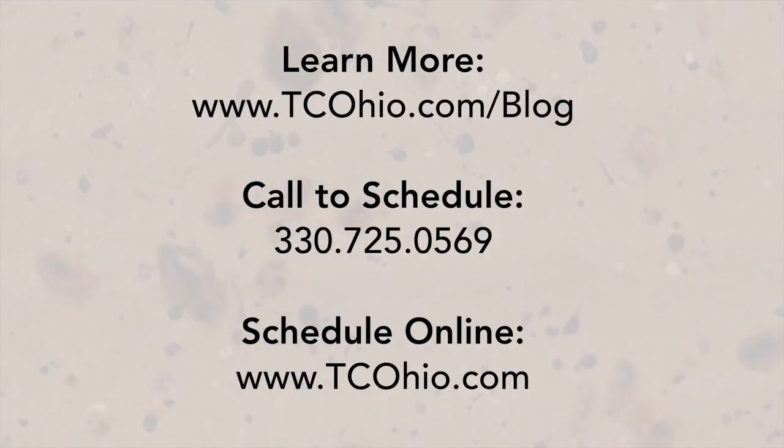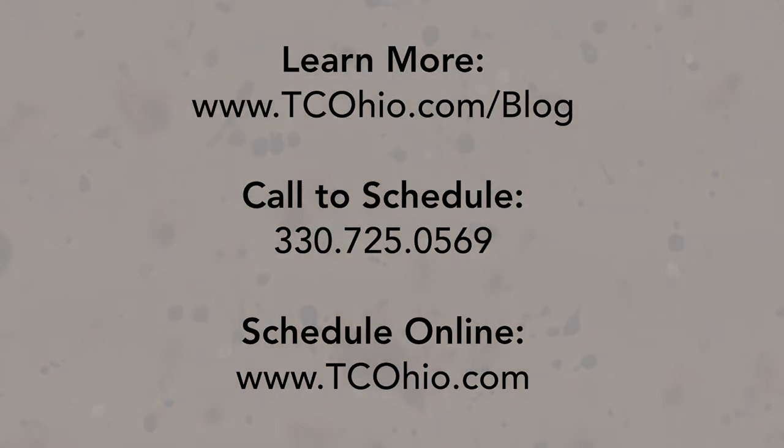Once again, I'm Dr. Matt Reedy with Trillium Creek Dermatology and Surgery Center. If you would like additional information, visit tcohio.com/blog. To schedule an appointment, please call us at 330-725-0569 or schedule online. Thank you.